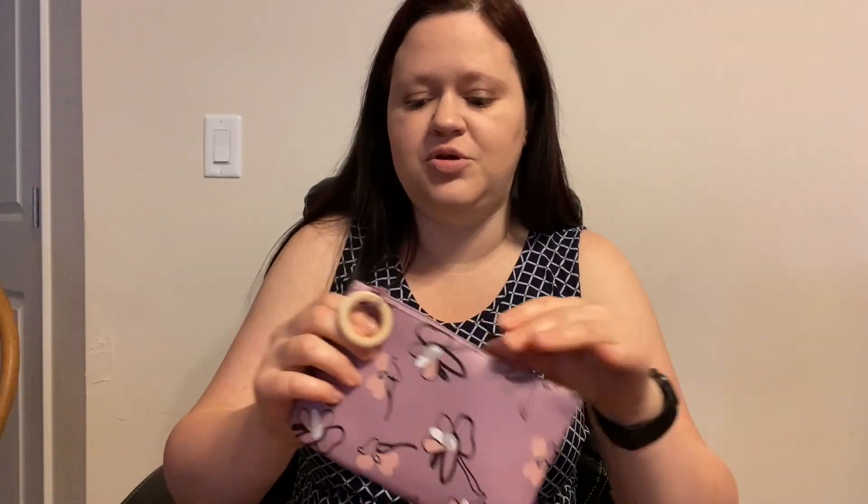That is the cutest little bag! Every month they come with a little bag — some are super cute, some you may not like as much, but you can hold onto them, give them as gifts, use them as makeup bags, or use them for whatever you find yourself needing a bag for.